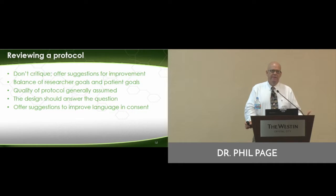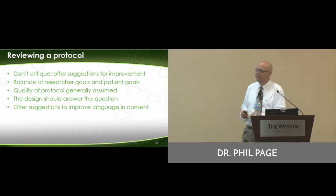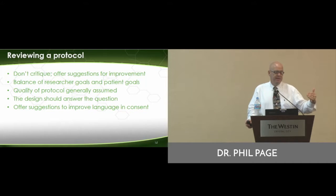I would generally assume the quality is okay. By the time you get a proposal, don't get lost in the details and the statistics and all those kinds of things. Assume that it's a pretty good quality. The biggest thing, as I said, was make sure that the design of the study answers the question properly.